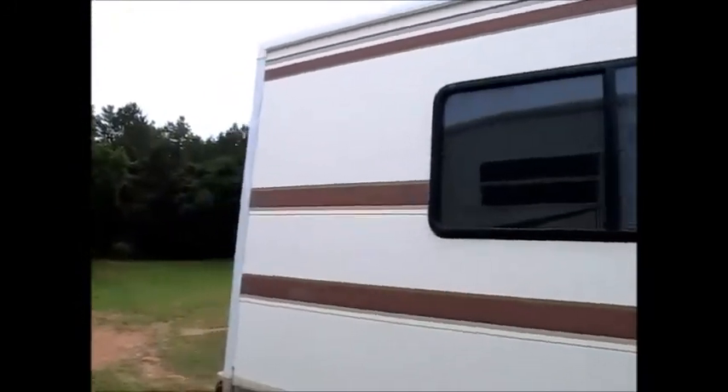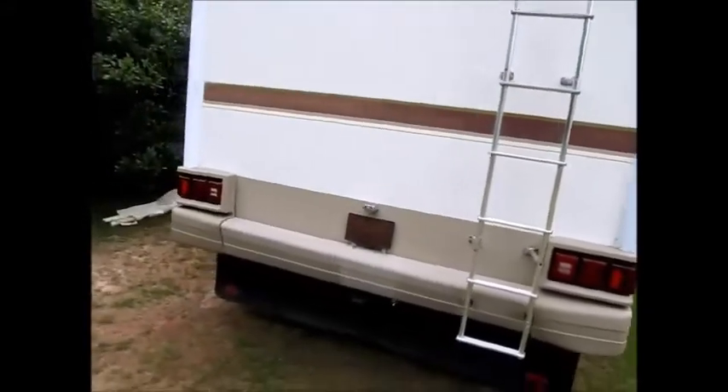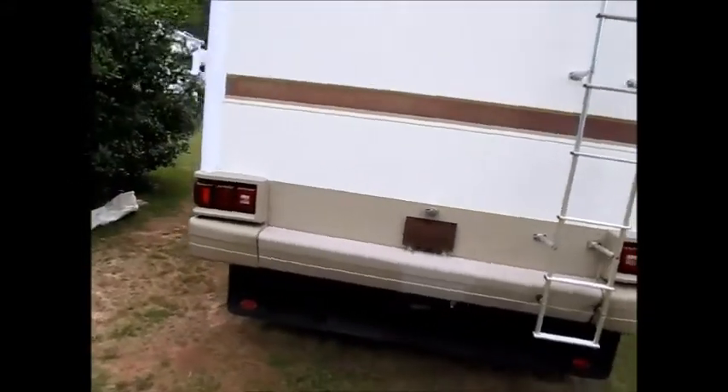It definitely could use a polish. The roof's in good condition. The motorhome runs down the road excellent. It's 34 feet, it does have a backup camera, there's no damage anywhere, and it has a Class III receiver hitch.